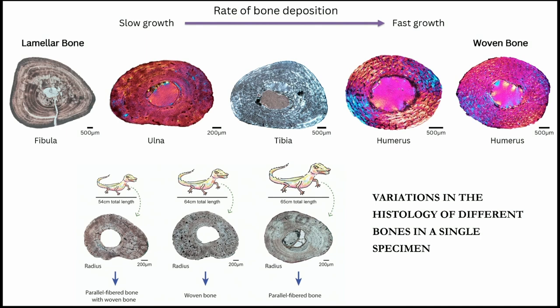Because we studied different bones of the same individual, and also different individuals, we found that each bone has a different rate of deposition. Some bones grow really slowly and other bones grow really fast. We could see that from the bone histology — the organization of the bone tissue. This different kind of bone tissue was found sometimes in the same individual, and sometimes in different individuals of the same ontogenetic stage.